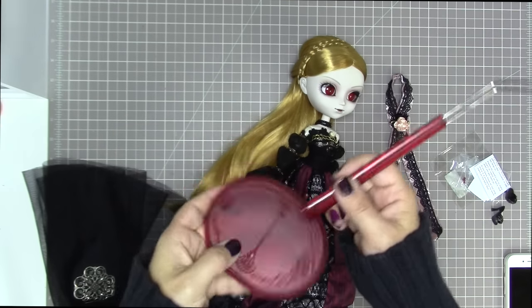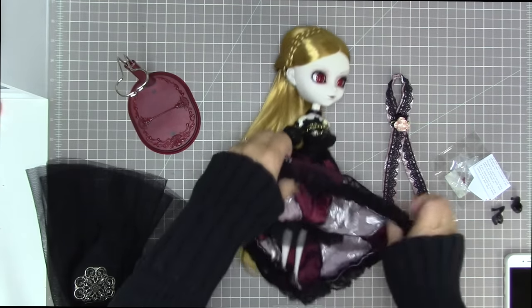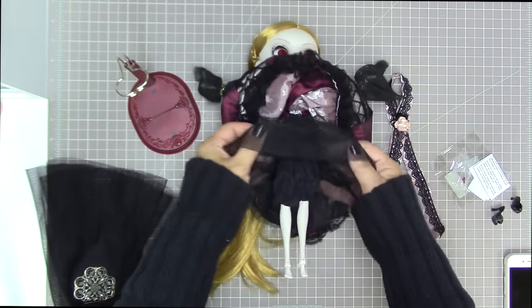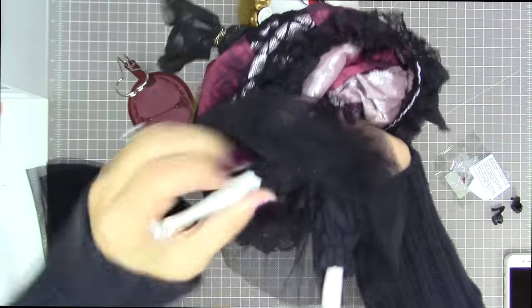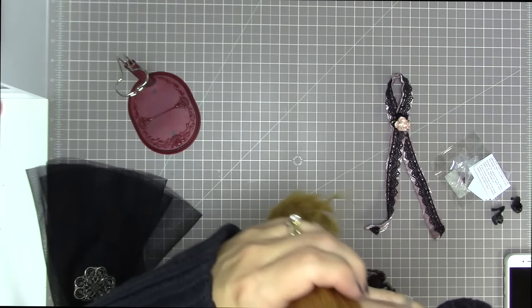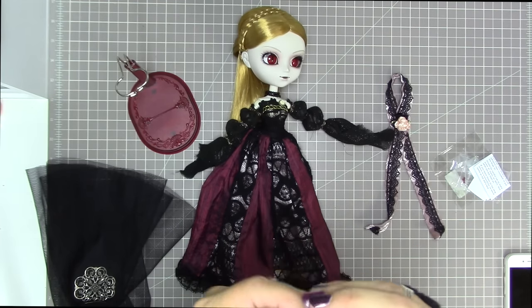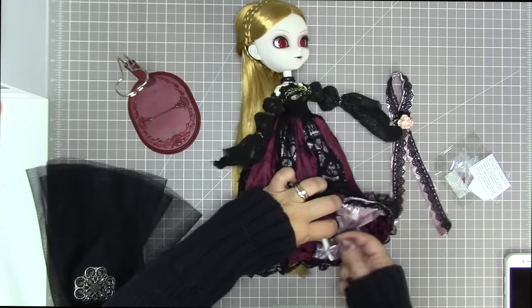She comes with a blood-red stand, which I think is very appropriate. Under her dress, she has a stiff crinkly crinoline tulle piece to help her skirt puff out, plus a pair of really cute black bloomers — I love bloomers. She also comes with beautiful shoes that suit her perfectly, though her dress is so long you'll never see them.